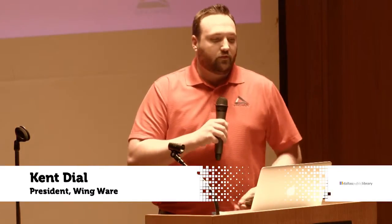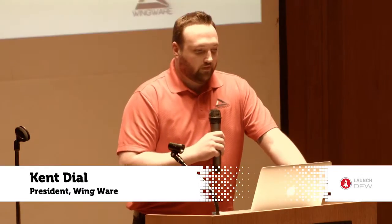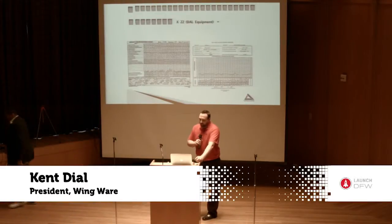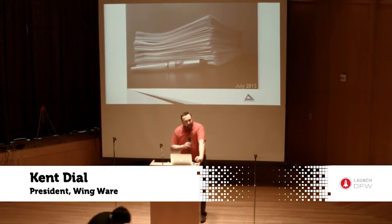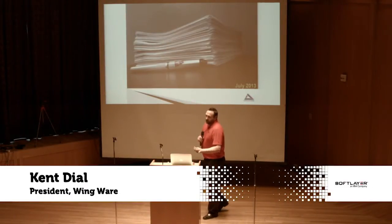These documents are then transcribed to the summary forms, and they look like this when they're complete after the month. So you multiply that times the amount of equipment at a station — for example, in Dallas we have 22 pieces of equipment — and you get this.